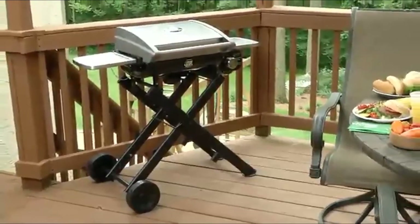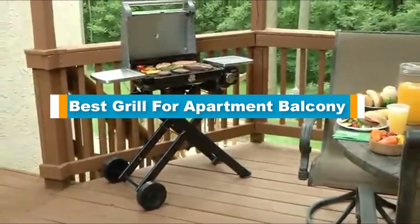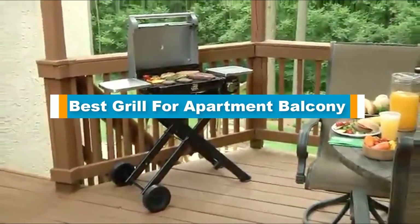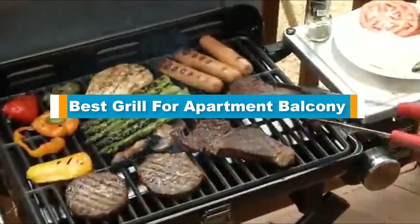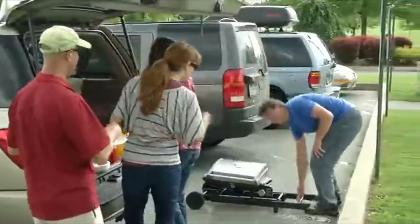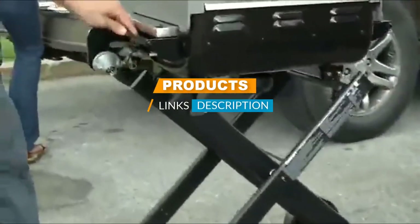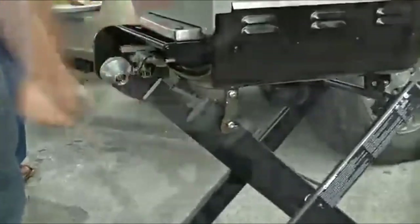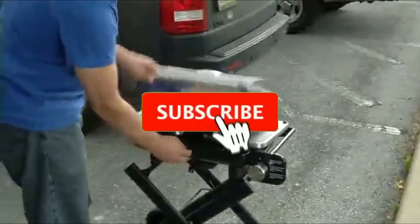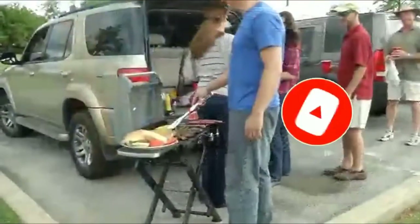Hello guys, in today's video we are going to present you the top five best grills for apartment balcony available on the market. We made this list based on our personal preference, sorted by price, quality, durability, and manufacturer reputation. Check out the description for prices and more information — links are included below. Don't forget to like, comment, share, subscribe, and hit the bell button for upcoming video notifications.